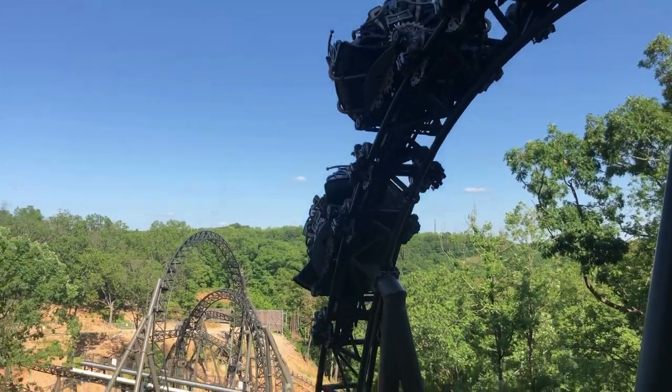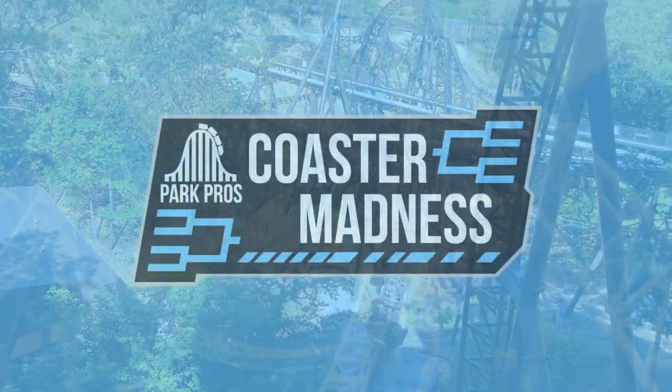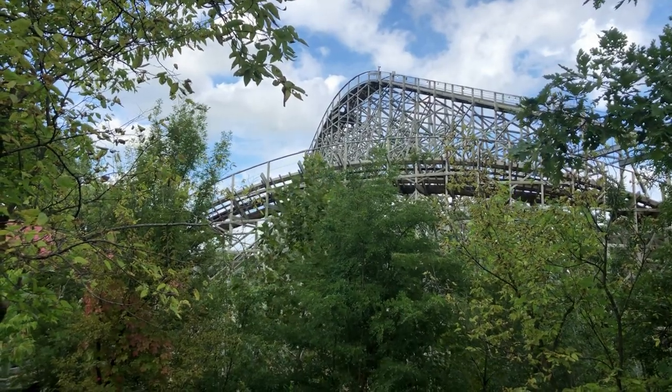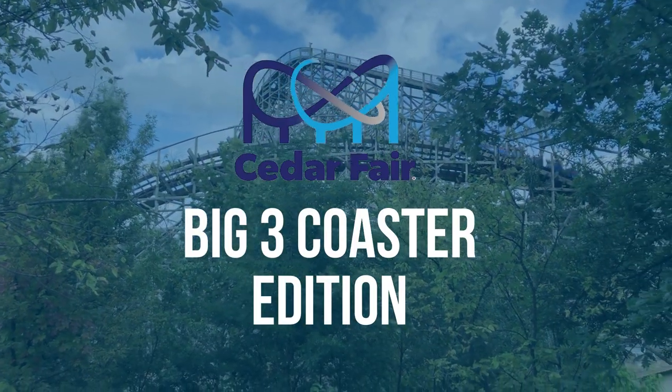What's up guys and welcome back to Park Pros. Last week we introduced a new series here on this channel, Coaster Madness, and you guys really seem to like this tournament style video, especially with the Big Three element thrown in there. You guys asked for more, so I'm here to deliver. Today we'll be kicking off the second edition of Coaster Madness, which is the Cedar Fair Big 3 Coaster Tournament.